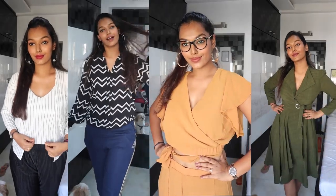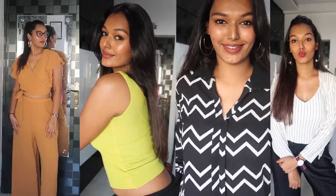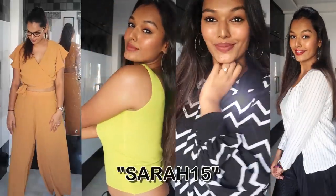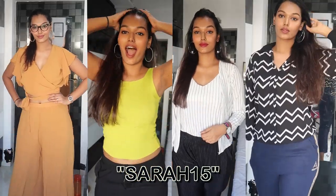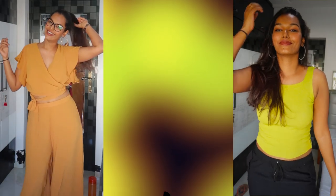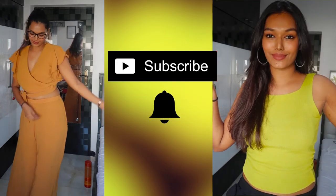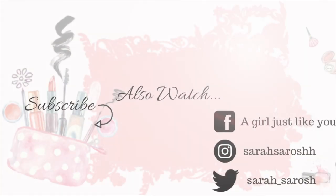So those were my five chic, classy yet very comfortable work from home outfits. Let me know in the comments what you think! All of these outfits and accessories are from Envy Me Fashion — I'll leave their link in the description. Don't forget that if you use my code SARA15 you'll get a 15% discount on your total order. If you liked this video, hit the like button, subscribe, and tap the bell icon so you're notified every time I upload. Bye guys, love you all!